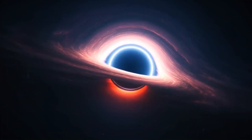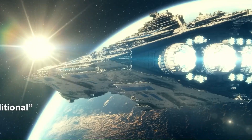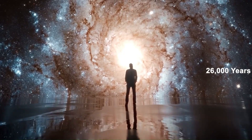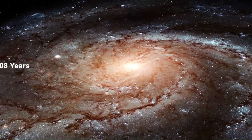Warp speed: a sci-fi concept. Warp speed is a fictional term often used in science fiction, most notably in the Star Trek franchise. It refers to a propulsion system that allows spacecraft to travel faster than the speed of light.